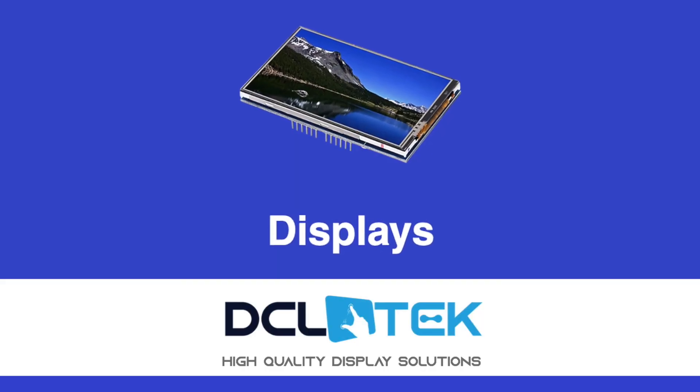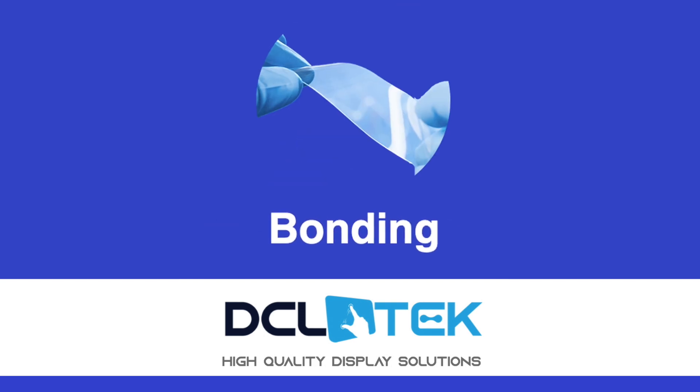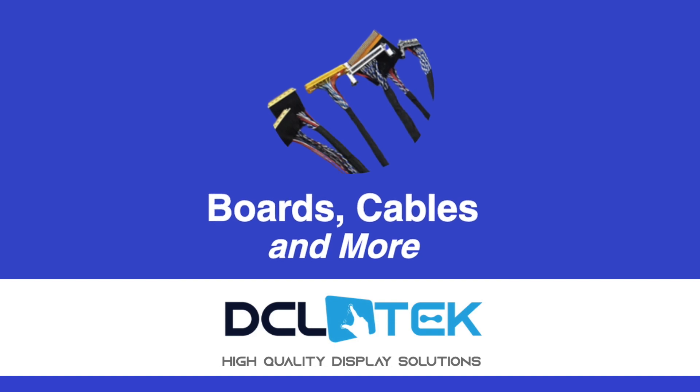What we do is we take displays and we hybridize them, we'll ruggedize them. We'll add that touch panel interface, we'll add computing. We'll enhance them in a way that makes them work beyond what the original manufacturers intended, and turn them into our client's dream product.